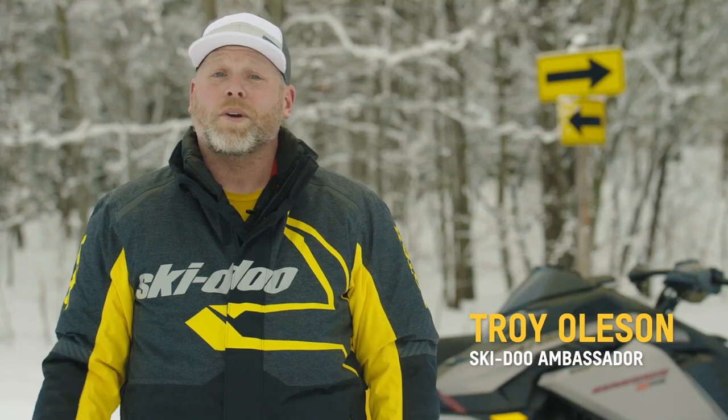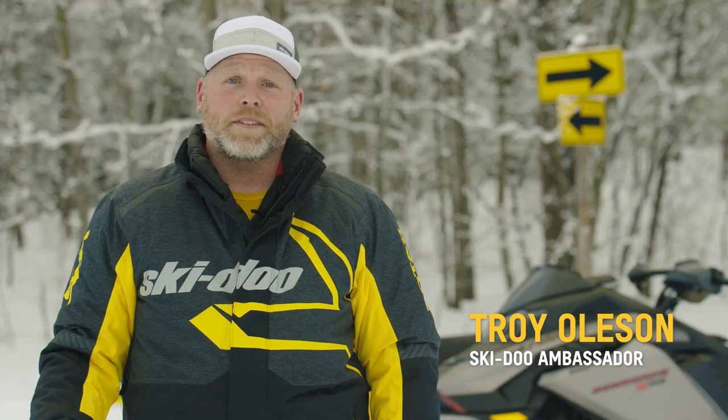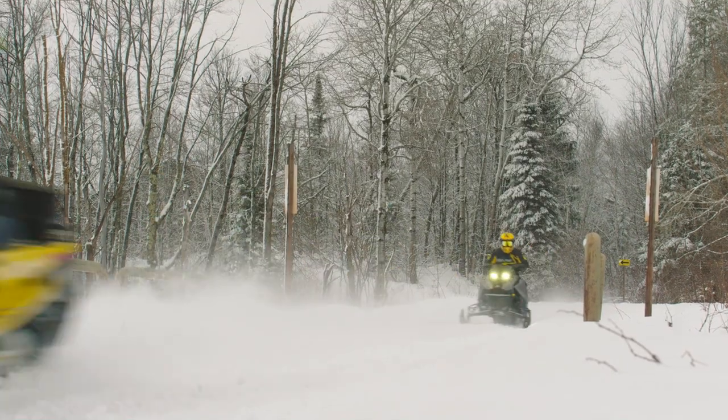It's International Snowmobile Safety Week and we're coming at you all week long with safety tips to help make sure that your snowmobile season is super enjoyable.